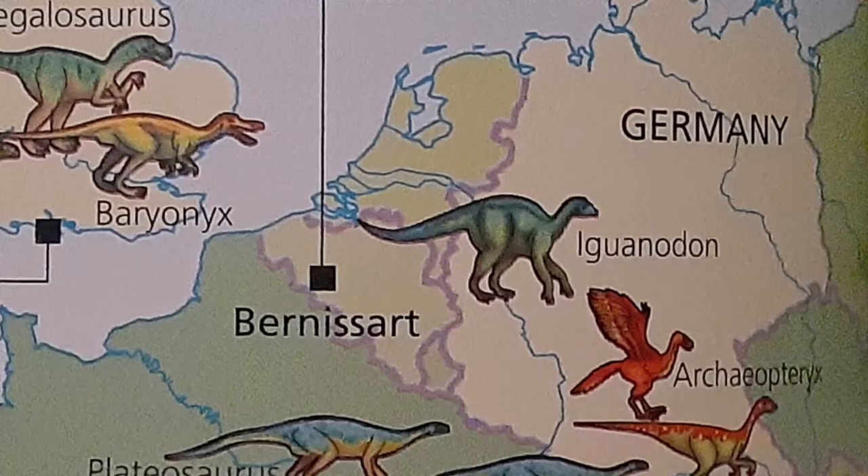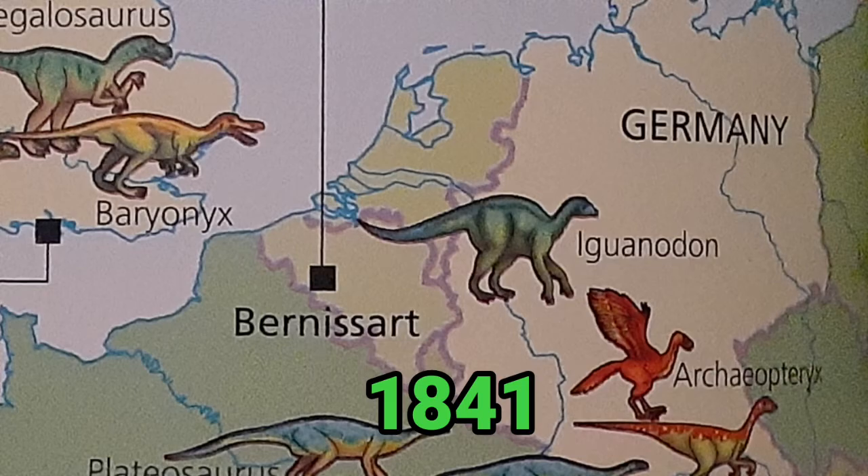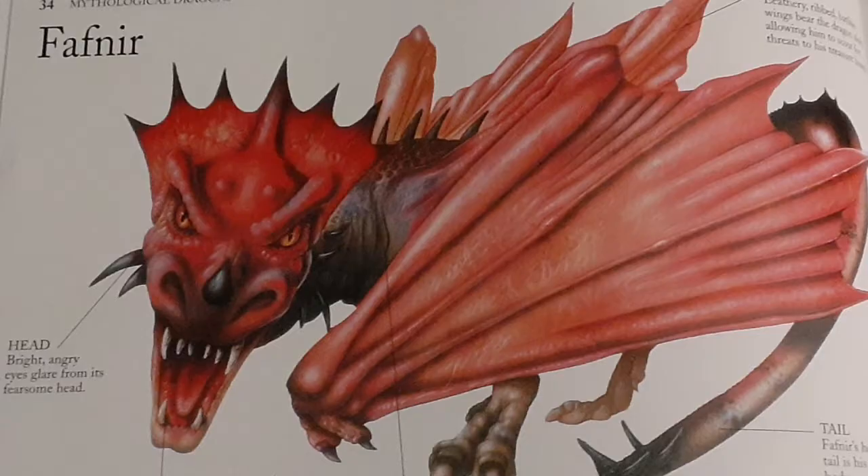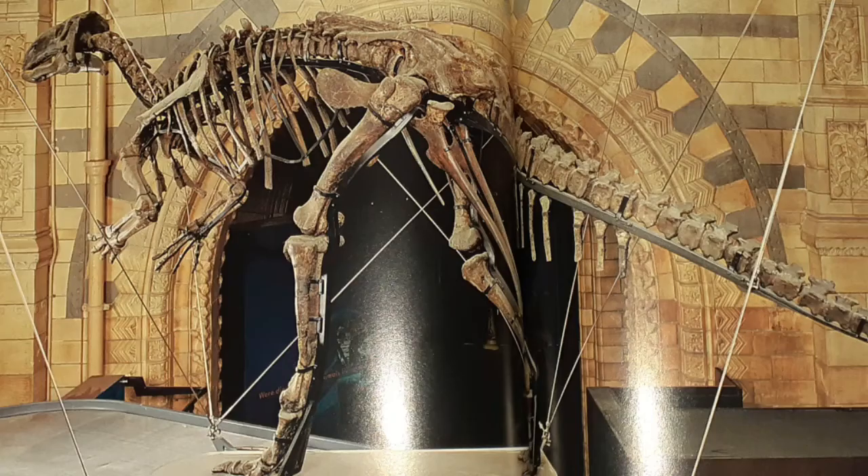Iguanodon was one of the first dinosaur species ever discovered around the world, with fossils located in Europe in 1822. However, this species was not named until 1825 because the word dinosaur had not been invented yet until many years later, around 1841. In fact, scientists theorized Iguanodon to be a mythical reptile or a fantasy dragon.